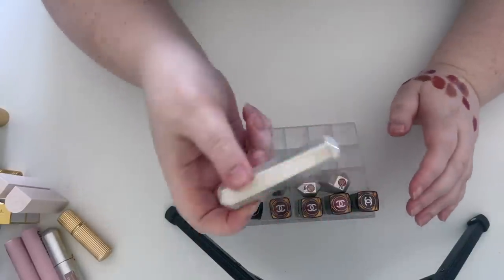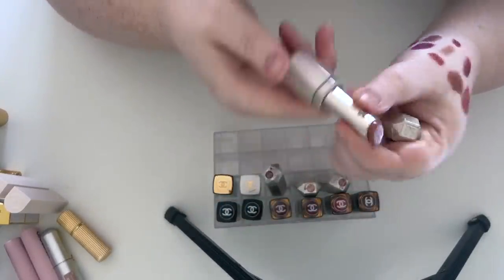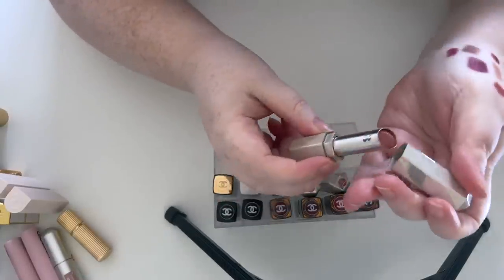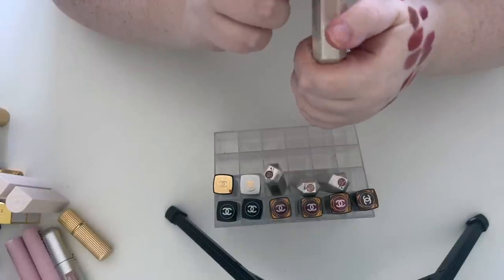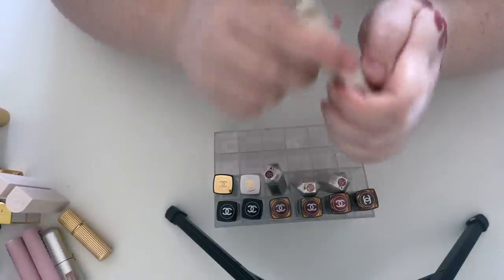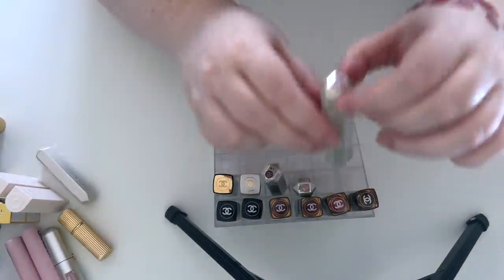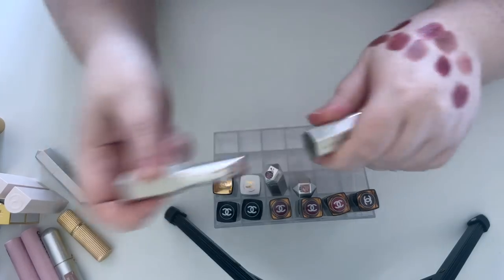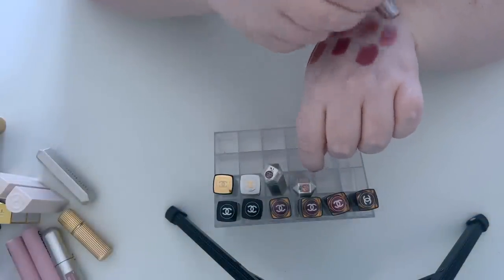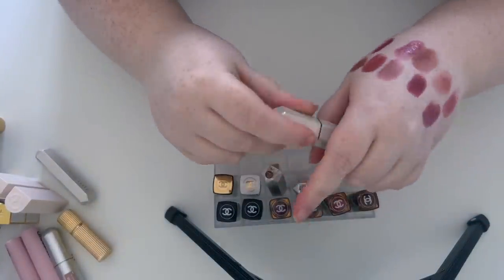This isn't going to be a very successful part of the declutter because I like all of these. This is in the shade Glazed — I love these Fenty Slip Shine lipsticks. I think they're still around, which is why I'm going to keep them. This is one that Han got me years ago — my first one, in Retro Rose. They're just really nice and comfortable.